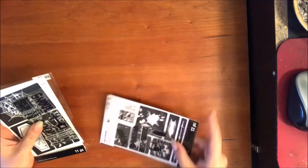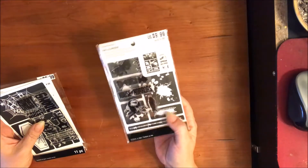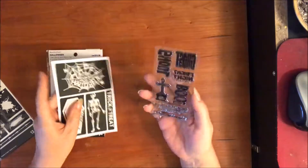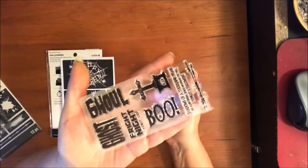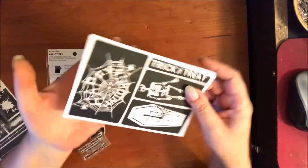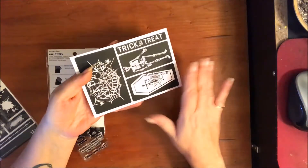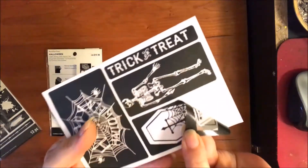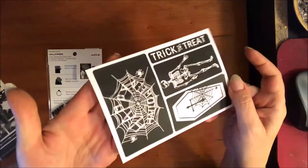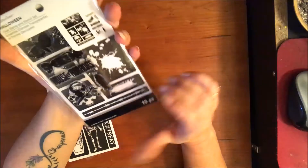I got two of these sets because they were only about three dollars on sale. It's a stamp set and a stencil set — there are basic clear acrylic stamps, and then stencils which turned out to be more like stickers, but I'll still use them. The other set has bugs and splatter — fun stuff. That was everything from Michael's.